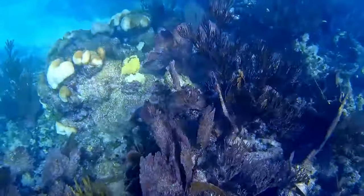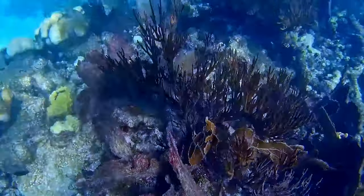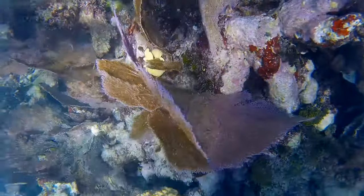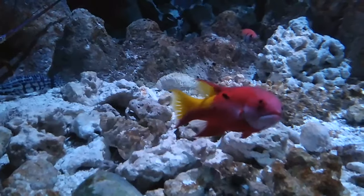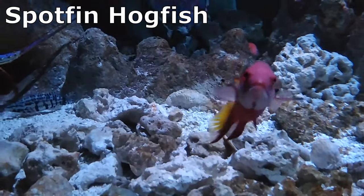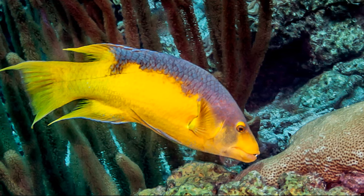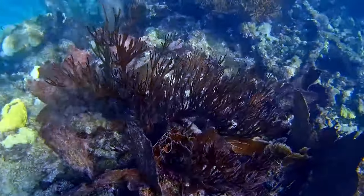A dominant male guards a permanent territory of 3 to 12 females, and males spawn with each female in their territory. Mating takes place all year. They sometimes hybridize with the spotfin hogfish. Spanish hogfish are only considered of minor importance to commercial fisheries, but they are utilized in the aquarium trade.